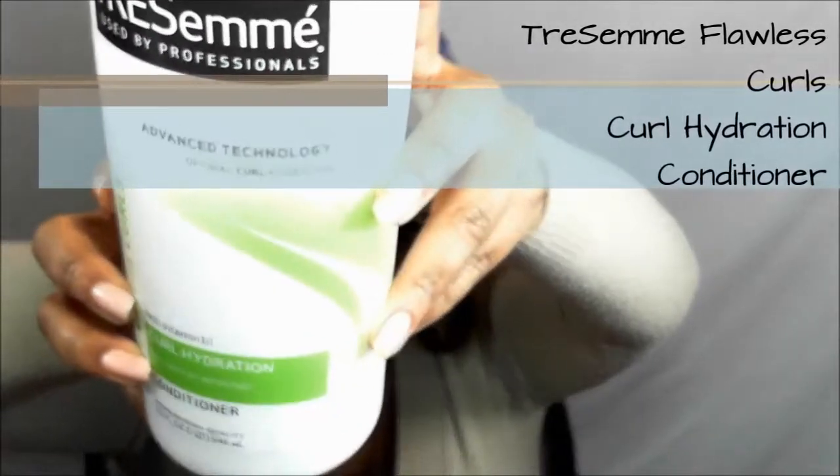The first item in my favorites is the TRESemmé Flawless Curls Curl Hydration Conditioner. I freaking love this stuff. I know y'all may have seen this already on YouTube — I'm kind of late to things, but whatever. I love it. I'll let it sit on my hair for hours and then rinse it out, and it leaves my hair feeling really soft with those spiral snapback curls. It's about $5.99 and you can get it at Target, Walmart, or CVS.